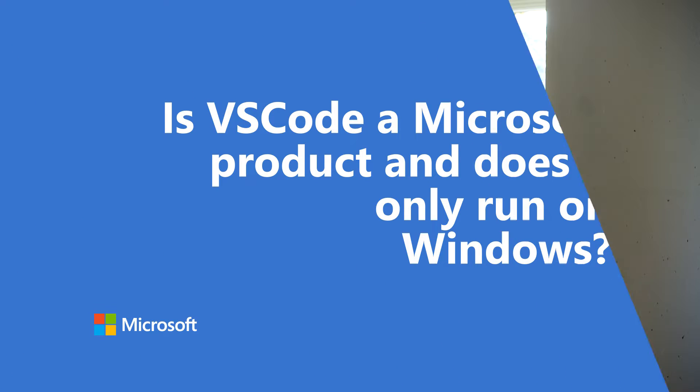Is VS Code a Microsoft product and does it only run on Windows? That's one of the things that people ask me a lot, and there's a lot of prejudice or sometimes distrust or things like that. Yes, it is a Microsoft product that is built on several other open source projects.